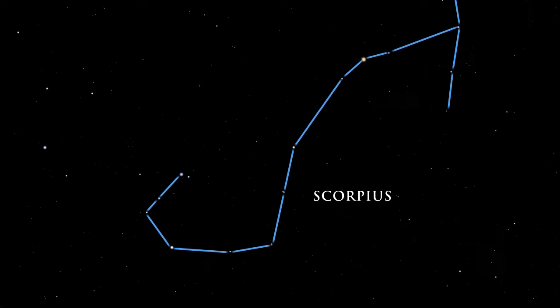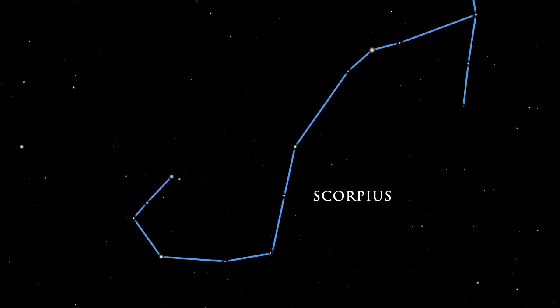Its head, curved tail, and venomous stinger are prominent. At the scorpion's heart lies a reddish star. Its color closely resembles that of Mars, known to the Greeks as Ares. Ancient Greek stargazers contemplating these two crimson objects named the star Antares, which means rival of Ares.